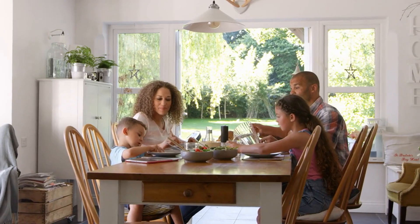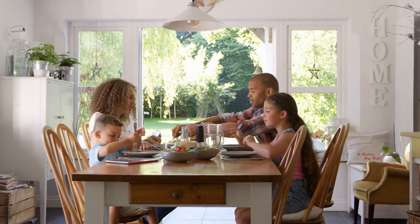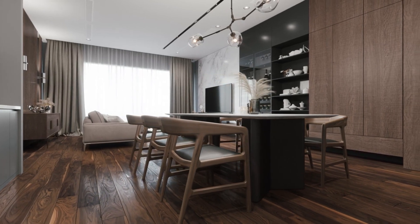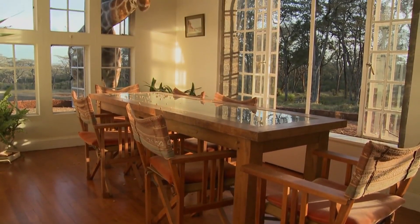In conclusion, with these simple steps, your dining room can become an inviting space that captures the imagination of potential buyers. A well-staged dining room can significantly enhance the appeal of your home. For more home staging tips and real estate photography advice, watch more videos in this series covering other key areas of your home.